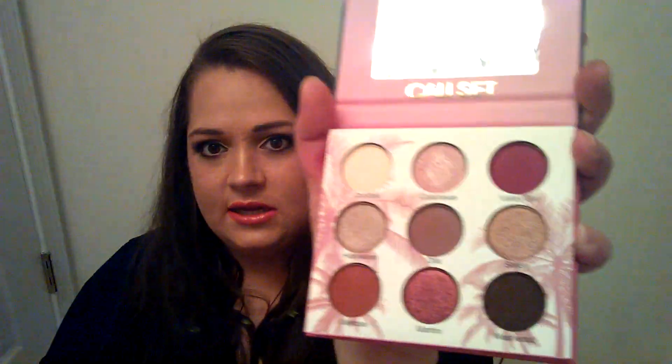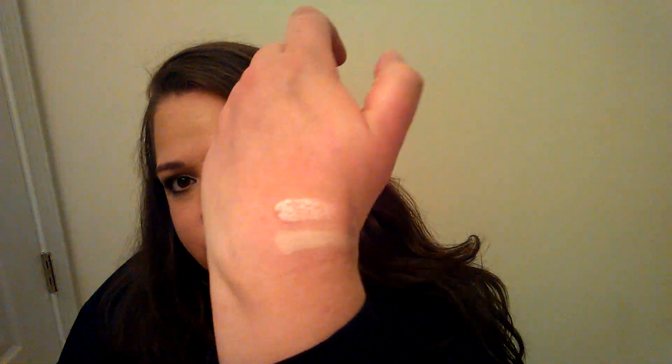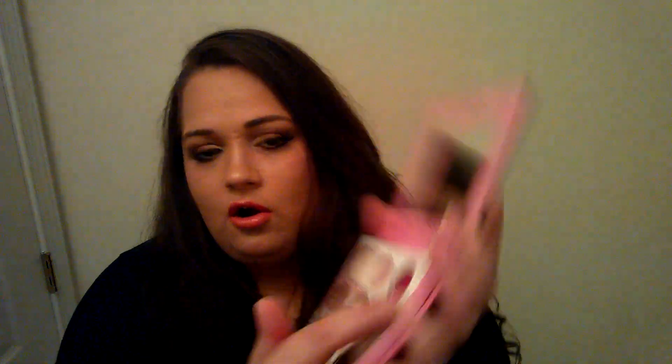I'll swatch them for you. The first one is called Cocktail. The second is Calabasas — that one's really pretty, nice and creamy. Third one is Valley Girl. I put a second coat on there — it looks a lot brighter on camera than it is in person.